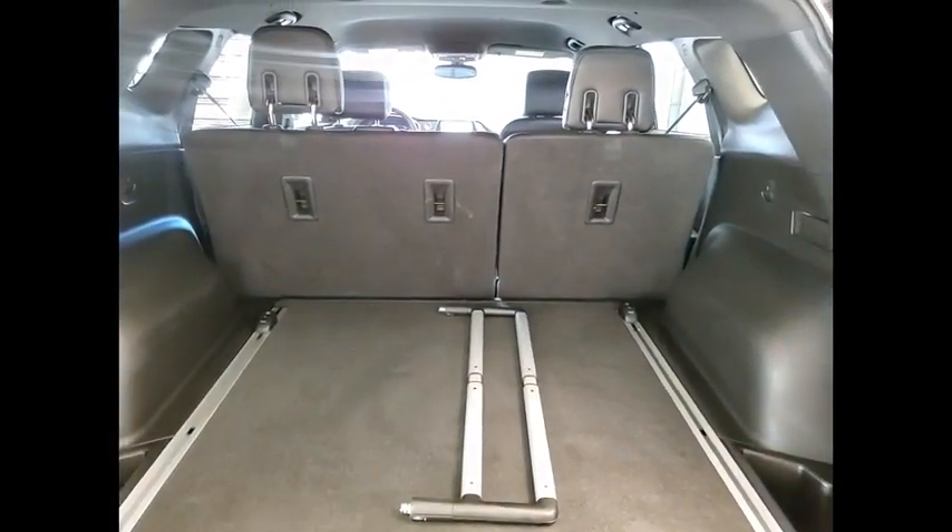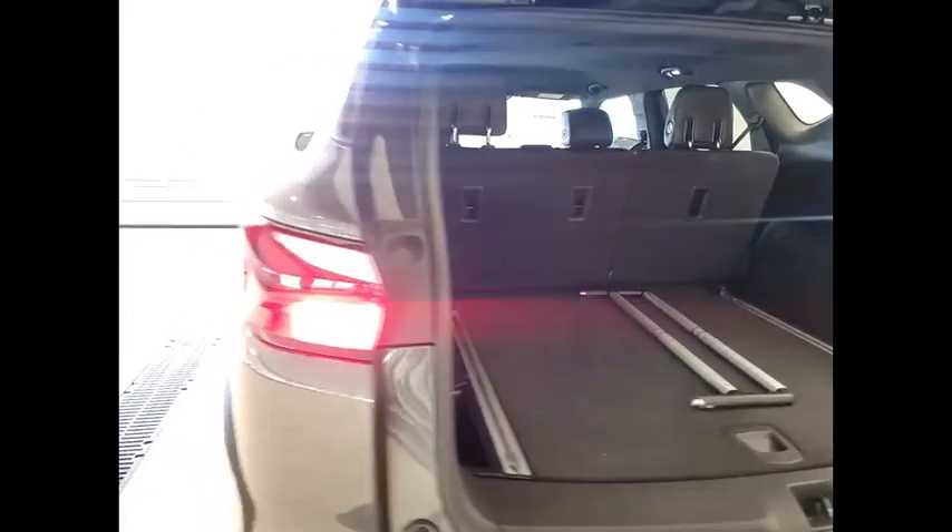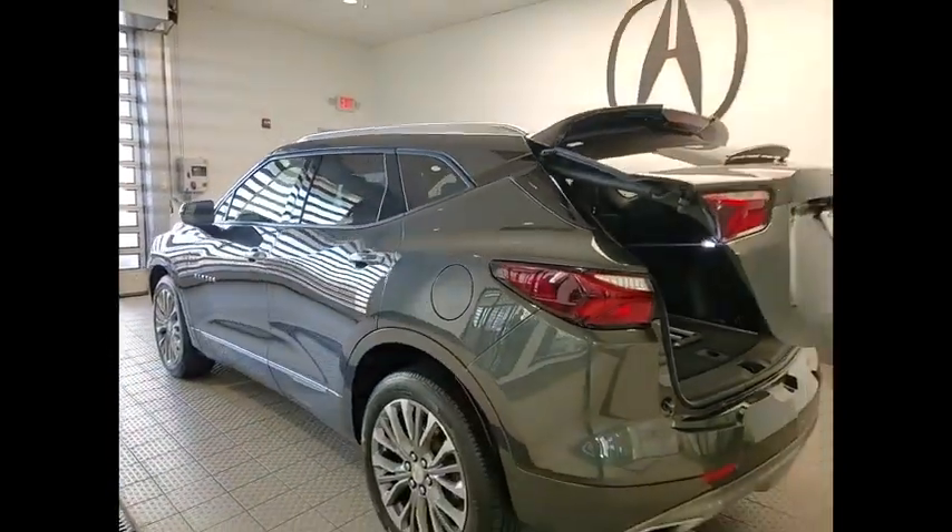Brake assist. This beauty is sure to make you the talk of the neighborhood, so call or drop in for a test drive today.